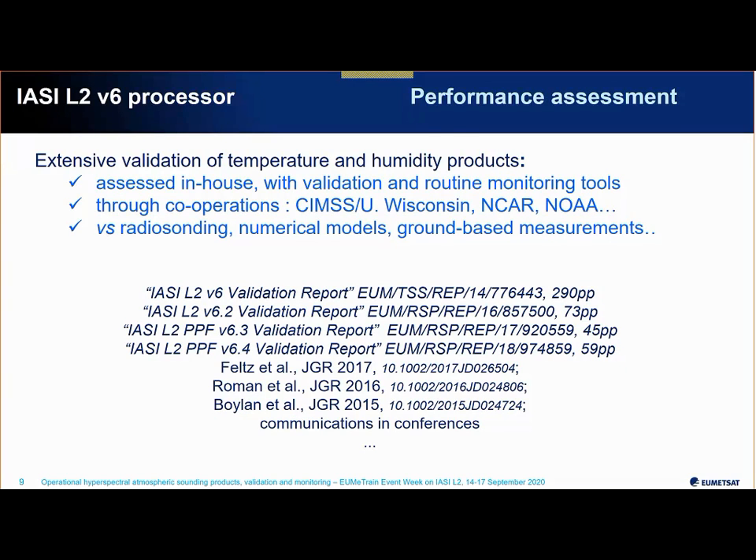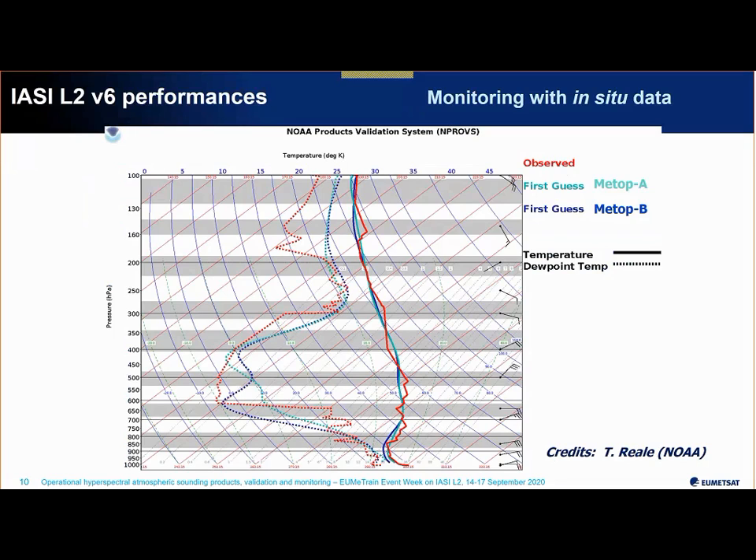I'm going to give an overview of the extensive validation work performed in-house and through external collaborations — you saw an example with Jana earlier. This involves comparisons to in-situ radiosondings, models, and ground-based measurements. I'm listing here a few reference documents and papers you can consult, with more on the way.